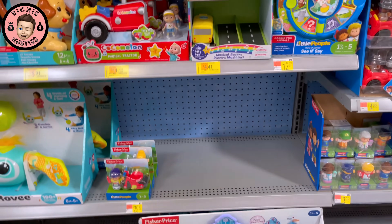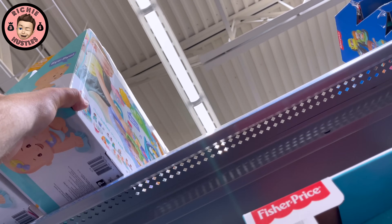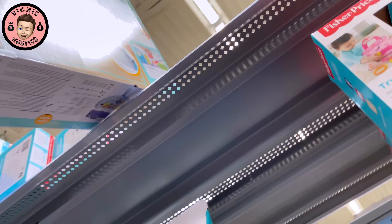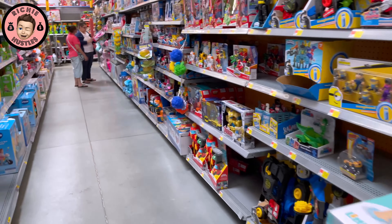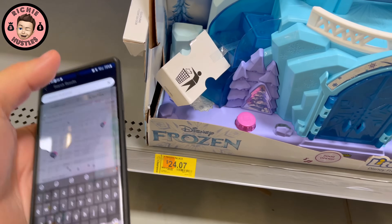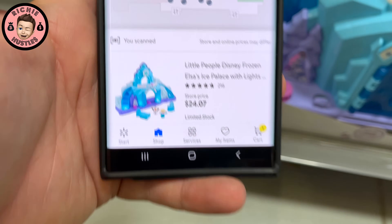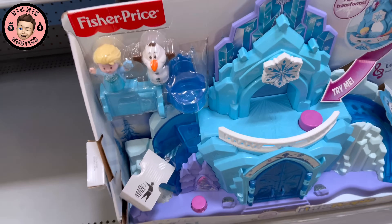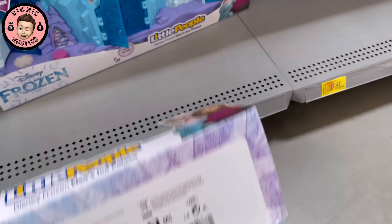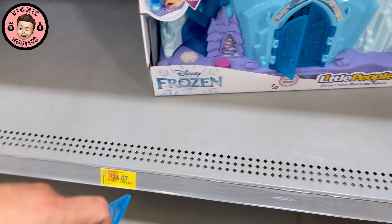Where my Ramona people at, man? You guys are sleeping. You guys are taking all the Frozen figures but you're slacking on the Fisher Price. So now they have a lot of the Fisher Price stuff on sale. A lot of it — oh look, they even have more up here. Always look up top. Might be a double cart game. So the Frozen Palace is saying $24.07, but I've seen these at $12. I don't think that's worth it — we're gonna wait for that to come down a little bit more.